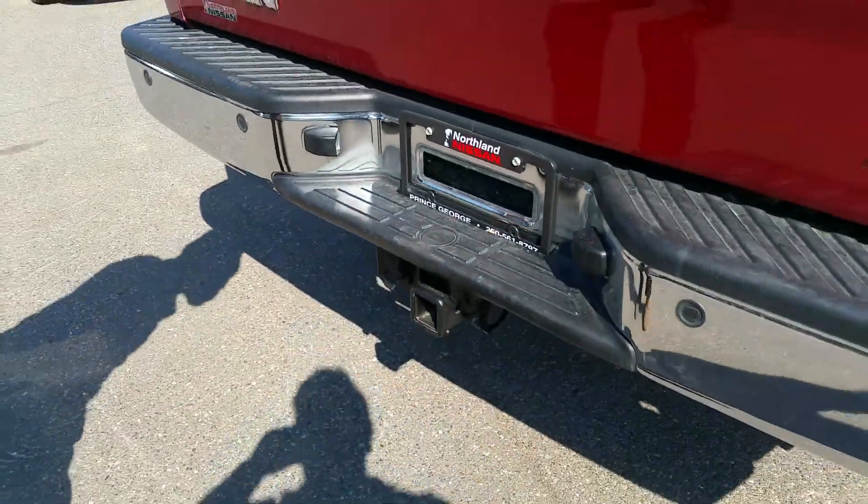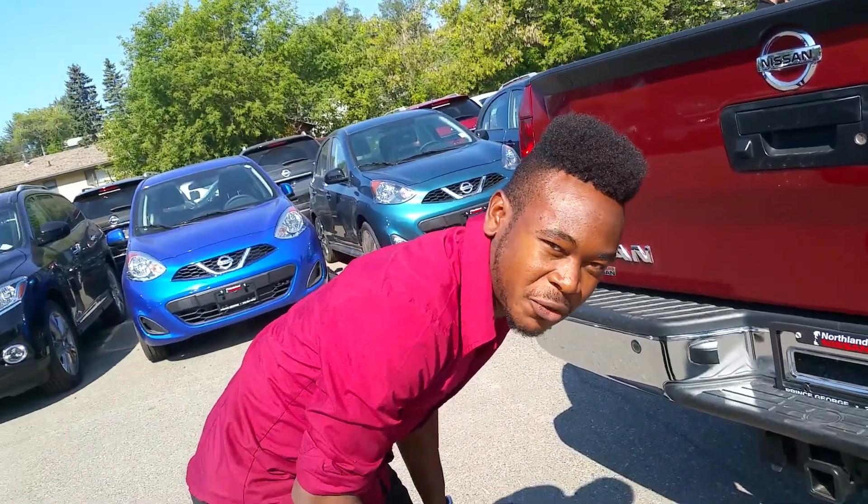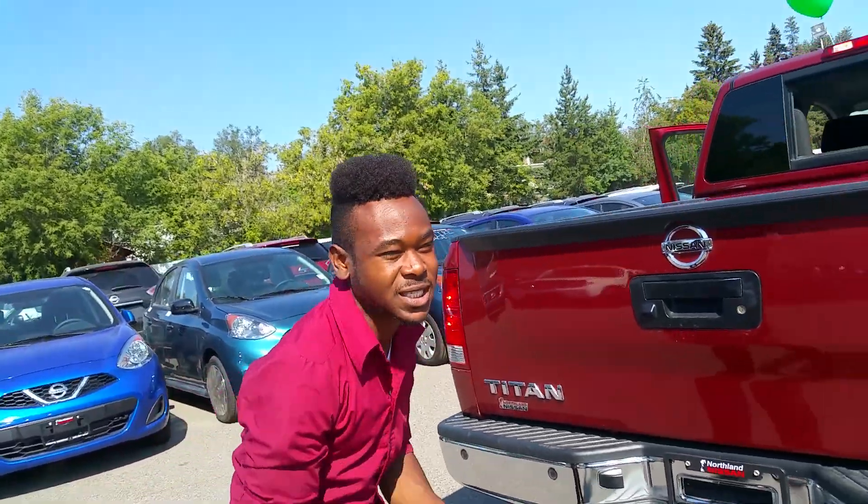That's a tow hitch. It tows up to 10,000 pounds. 10,000 pounds — are you sure about that? About 10,000 pounds, exactly.